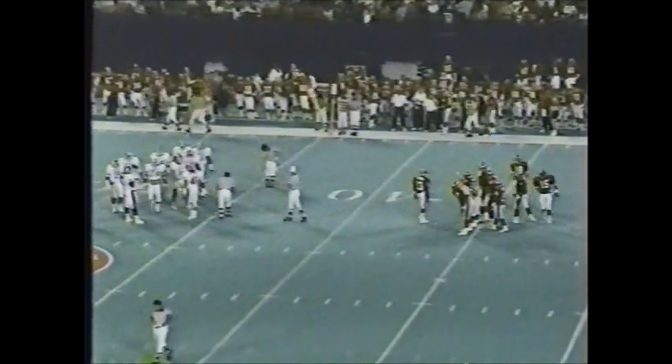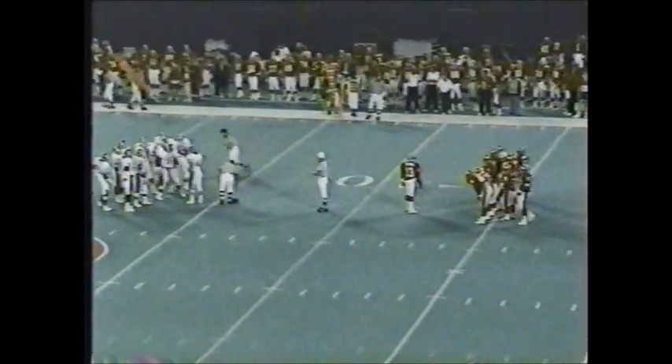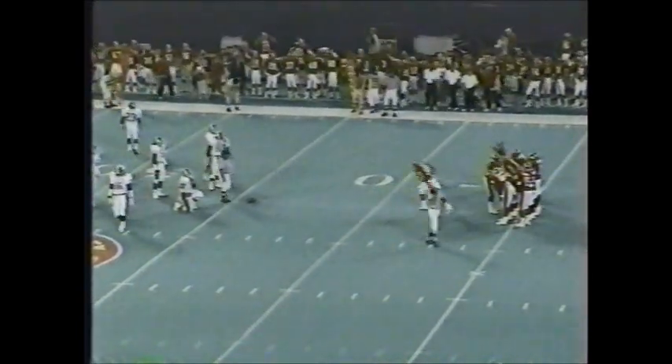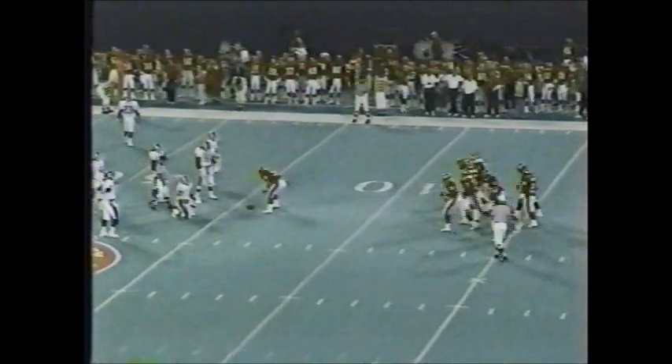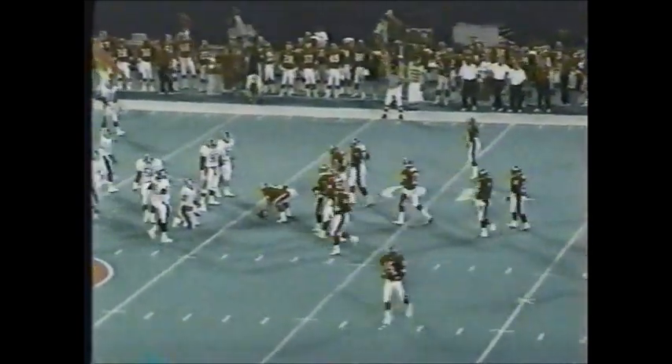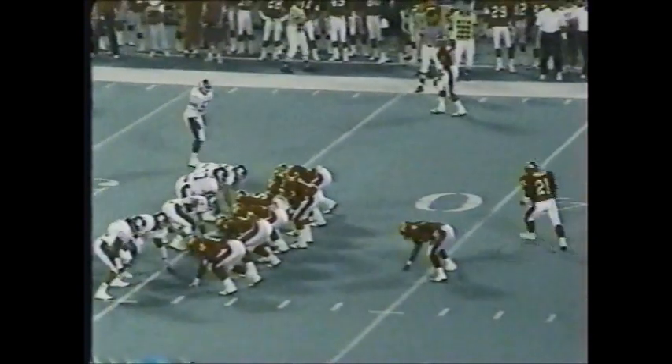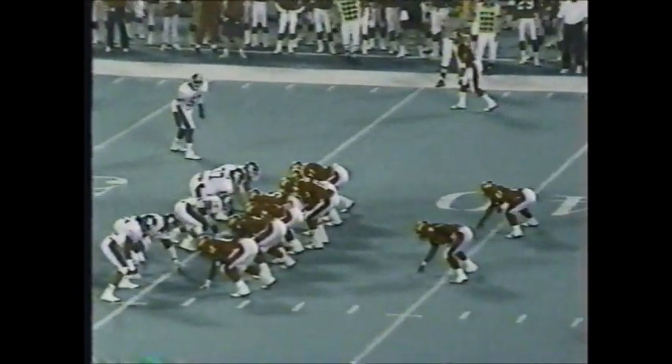The young walk-on has really played well and has worked his way up from sixth on the depth chart to first. The Michigan State defense puts helmets on the football each and every play — you can't quit against this defense. First down and ten, Rutgers, at the 45-yard line.